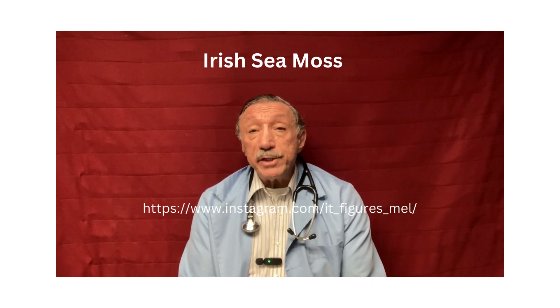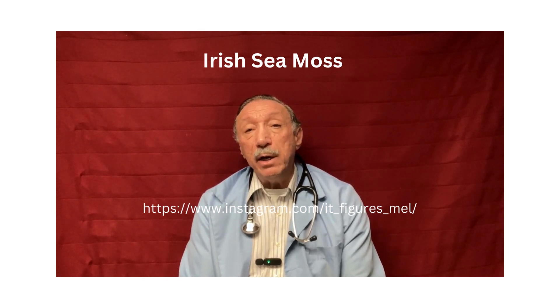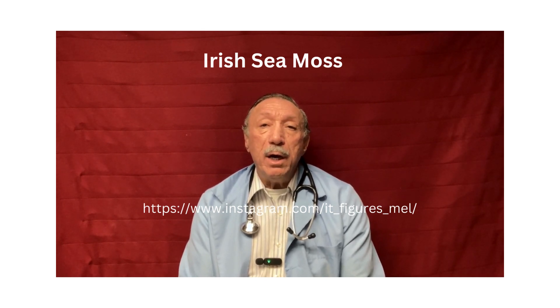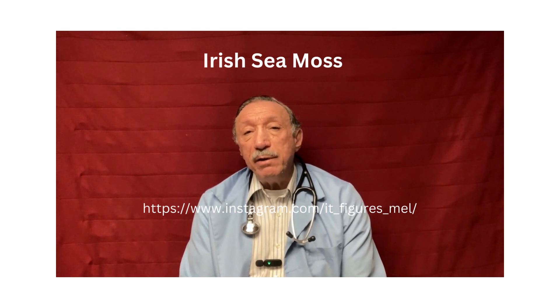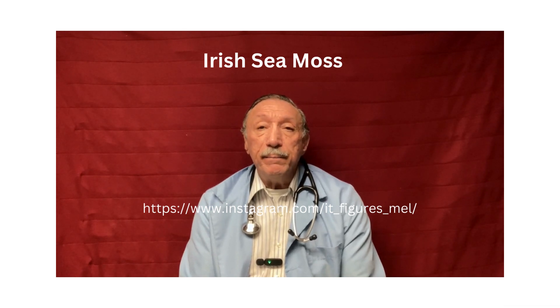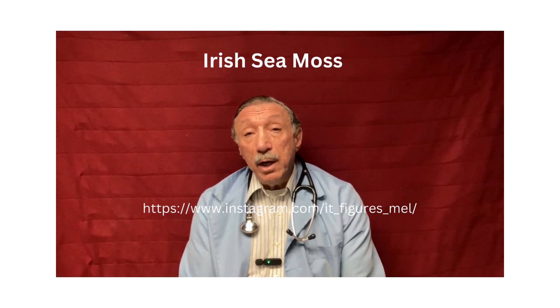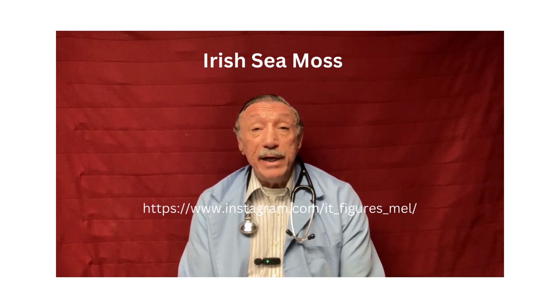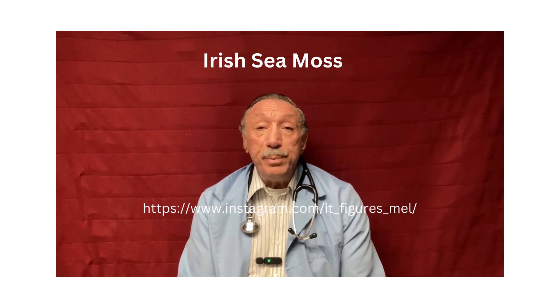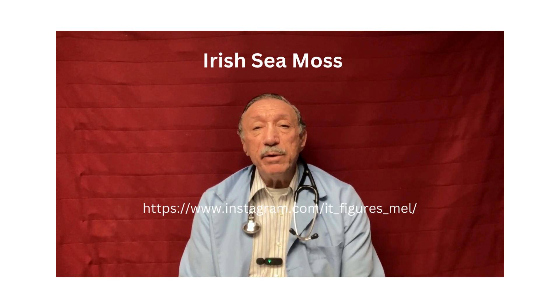Irish sea moss is a type of seaweed that grows in the coastal areas around the British Isles. This type of seaweed has the appearance of a moss because of the tiny thin leaves that it has. Because it is so small, it can be easily blended into a smoothie or a soup without leaving fibrous pieces that would make it unpalatable.